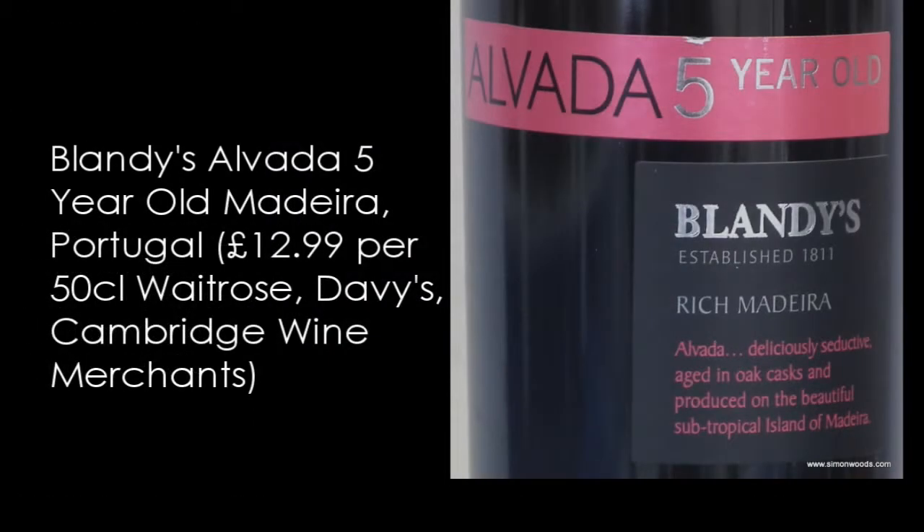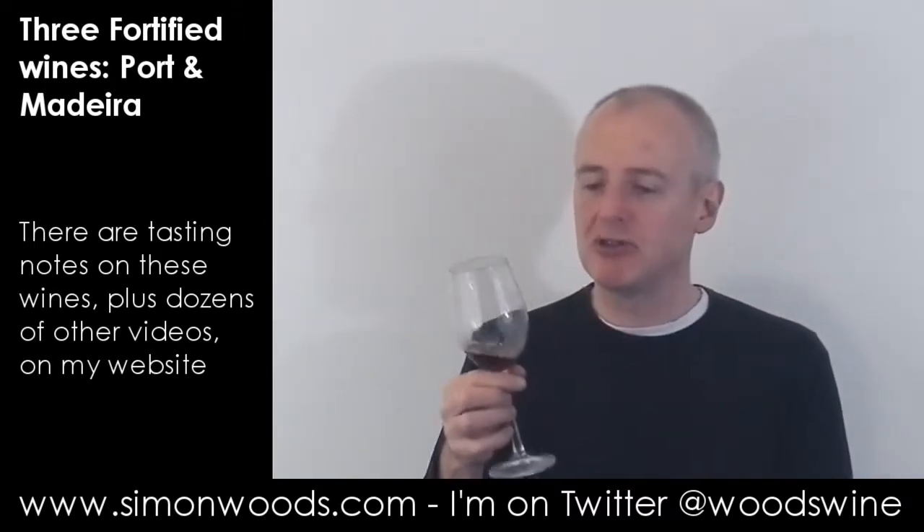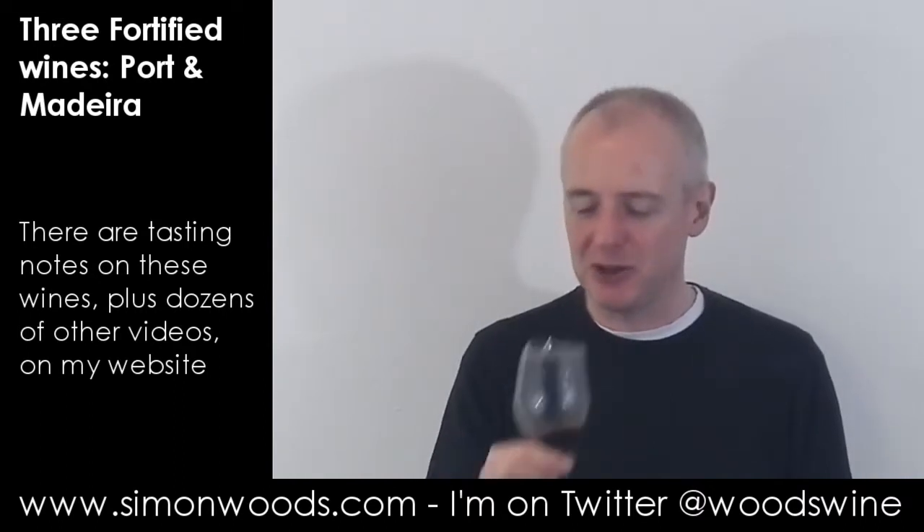Final one — Blandy's Alvada, five-year-old Rich Madeira, described as a delicious seductive wine aged in oak casks. Let's just put it in the glass and have a sniff. Raisins, Christmas cake, walnuts, mahogany furniture — it smells really good. It smells like there's going to be a juicy, hearty Christmas cake appeal to it.